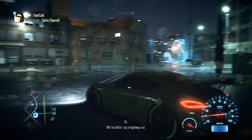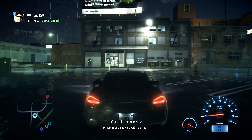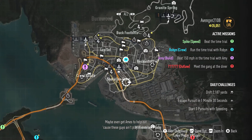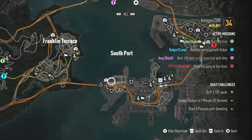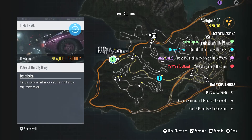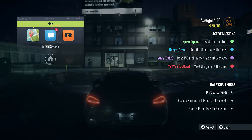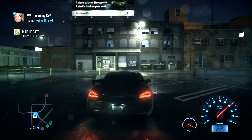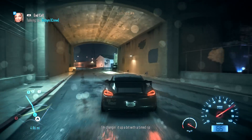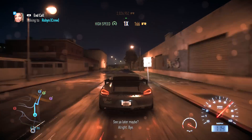We're setting up a highway run, so make sure whatever you show up with can pull - or maybe even get some help, because these guys aren't playing. Sounds like a perfect opportunity to bust out the Cayman GT4. Pulse of the City - it's an easy race. We're actually gonna drive over there.